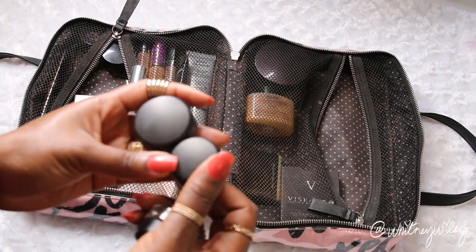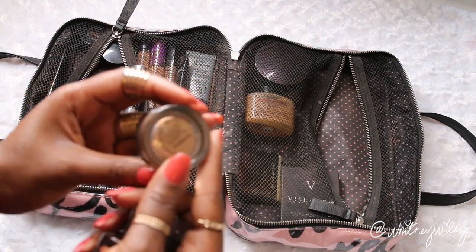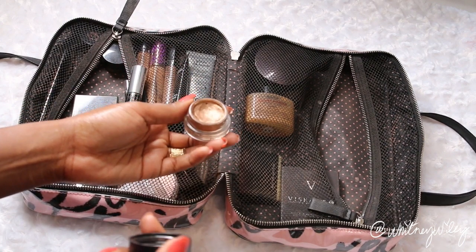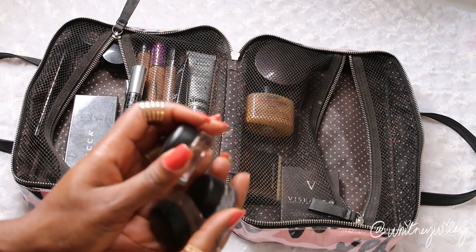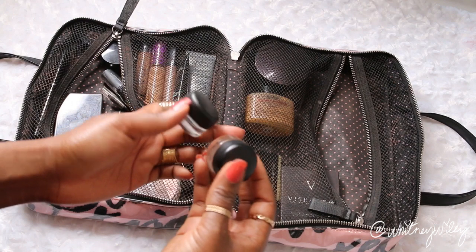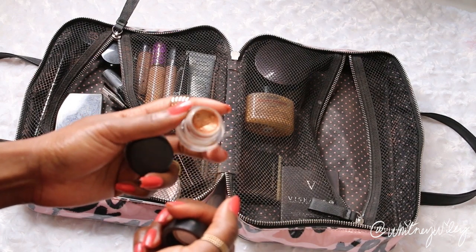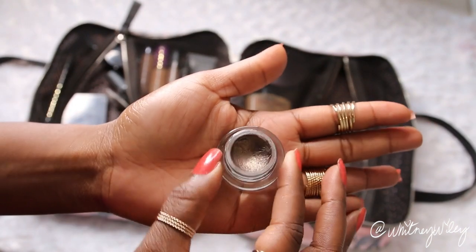I also like to bring some cream eyeshadow bases — my MAC paint pots and fluid liners. The paint pot in Indianwood is what I use for all my eyeshadow bases: a natural gold hue that makes all my eyeshadows stick really well. I separate these because they're glass, so I make sure they're not right next to each other. Then the two fluid liners, which are technically liners with MAC, work really great as a shimmery eyeshadow — I pat them on the lid and they add a really pretty glittery touch to the eye.